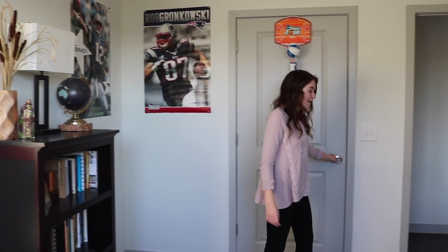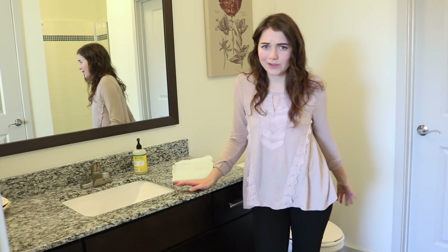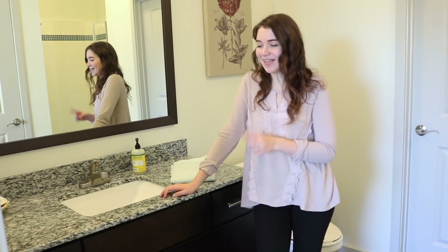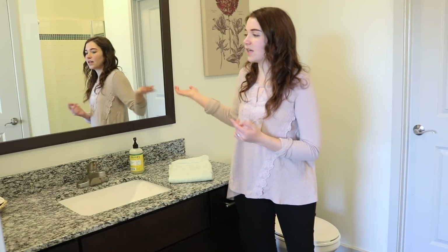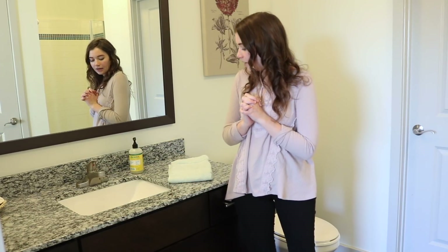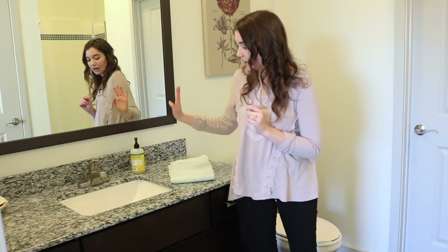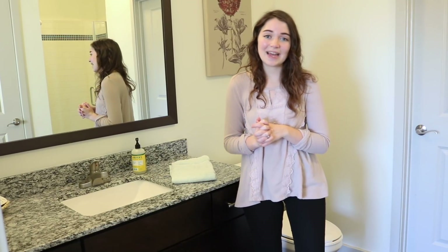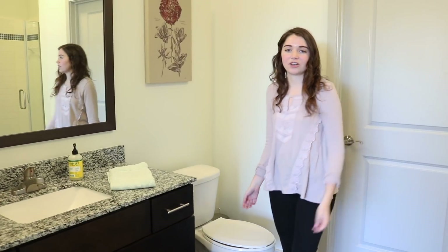Moving on through here, we have our guest bathroom. It has a sink, toilet, and shower. I love the marble going throughout this entire apartment — I'm absolutely in love with it. Same thing with the wood floors. We also have a great mirror, a nice little hand towel for guests, and some soap — just the bare essentials for what you need in a bathroom.